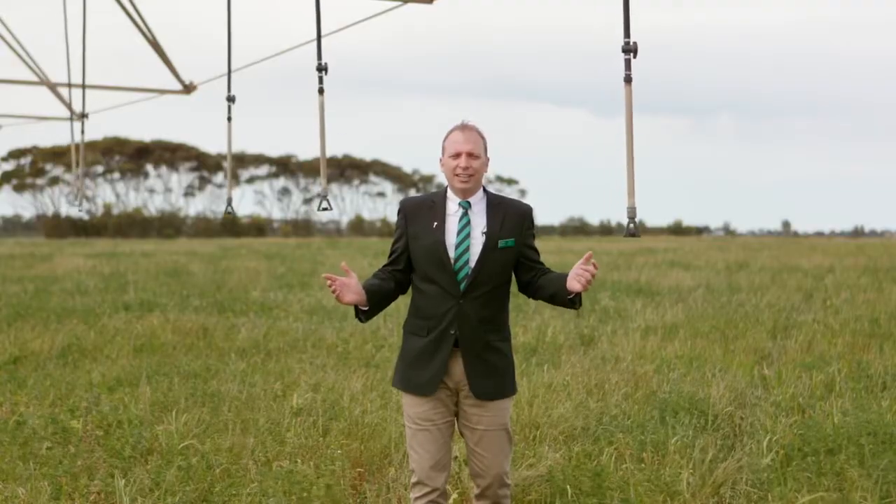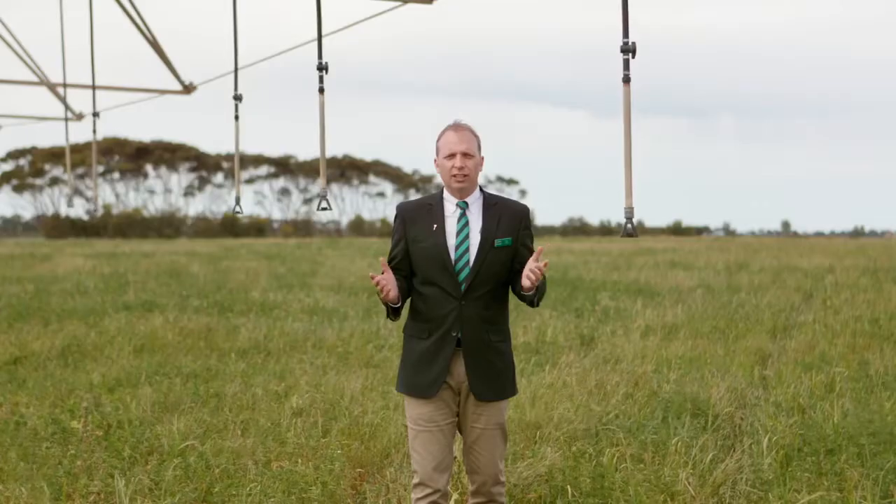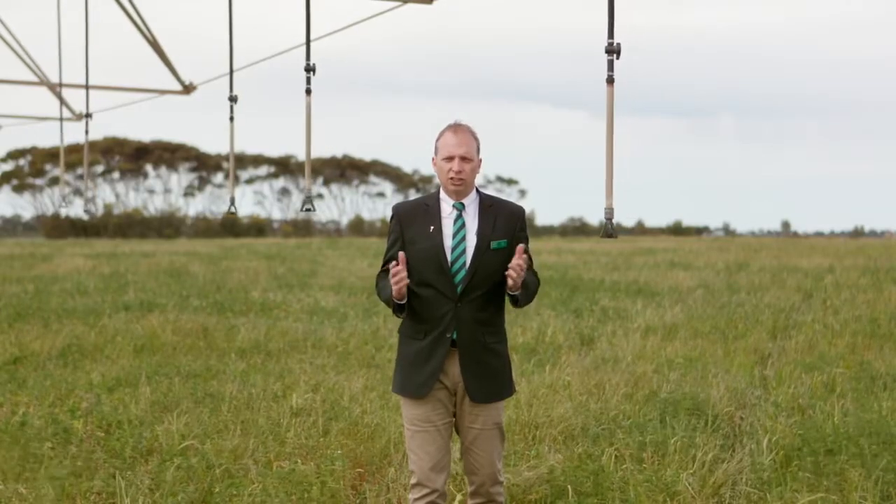Hi, Nigel Christie here from Landmark Harcourt's Fleurieu and Hills. Today we're here at this irrigation property in the Langhorne Creek District of the Fleurieu Peninsula, South Australia.